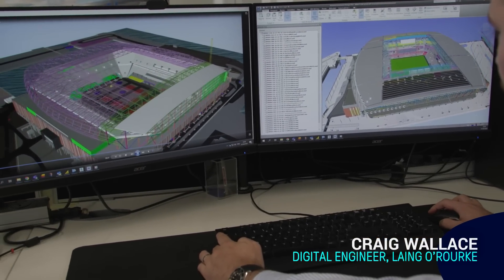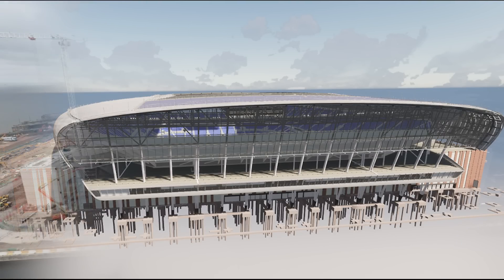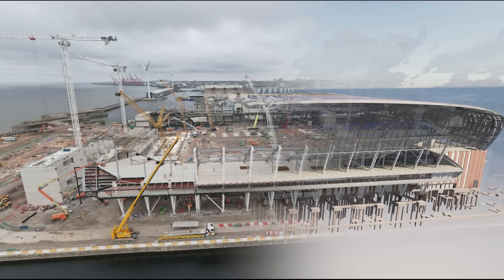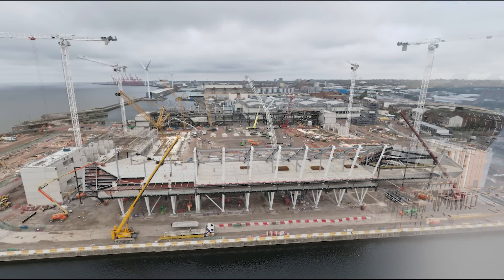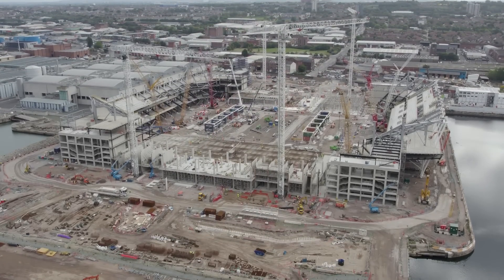On the Everton Stadium, we like to consider that we've built it twice — once virtually on the screen, as you can see in a simulated environment, and then physically on site afterwards. The real benefit to doing that is that we can mitigate any risks prior to actually going on site, and that saves time, cost, and risk on site.